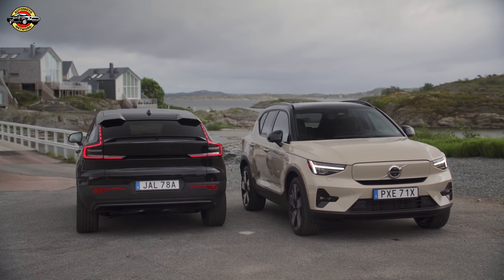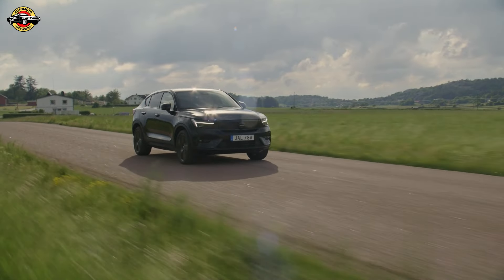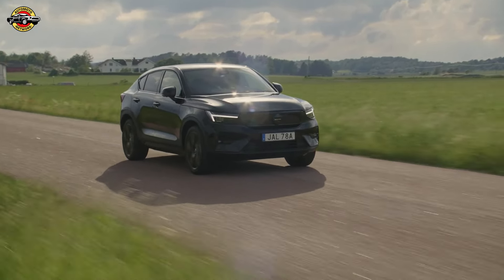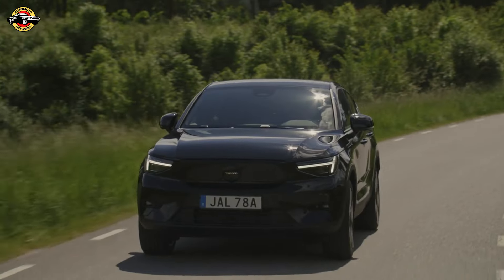Optional packages, such as the business driver assistance, lighting, and seat comfort packages, offer advanced features like adaptive cruise control, 360-degree parking cameras, premium sound systems, and electrically adjustable seats, allowing buyers to customize their EC40 to their specific needs.